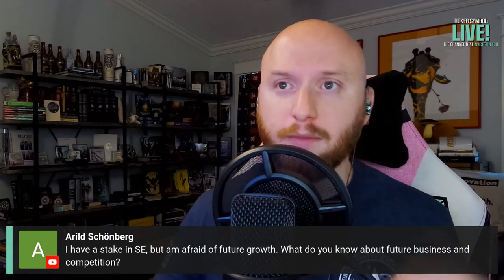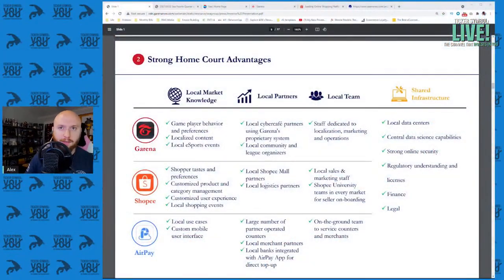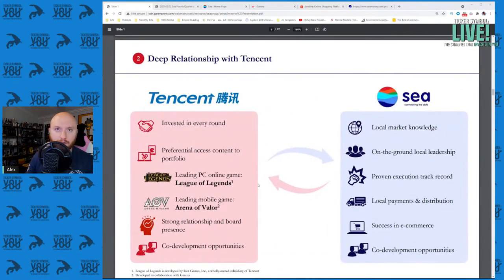Sea Limited is in ARK F, ARK W, and ARK K — it is a big ARK Invest position. They have deep relationships with Tencent, which is another one of ARK Invest's biggest positions. Tencent owns 5% of Tesla, owns Riot Games, which means they own League of Legends. Tencent has invested in Sea Limited every round and has preferential access to their content portfolio.